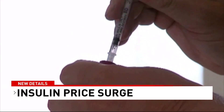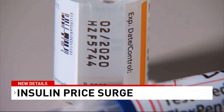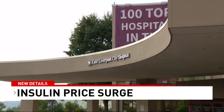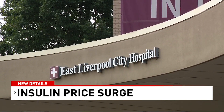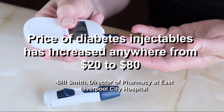A disproportionate share hospital treats a higher percentage of uninsured and underinsured patients and therefore is eligible to receive government funding to help manage the costs. Under the 340B drug pricing program, East Liverpool's outpatient pharmacy passes on savings from manufacturers to patients. These prices can vary by quarter, and Smith said even after July 1st, the price of diabetes injectables has increased anywhere from $20 to $80.